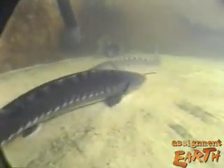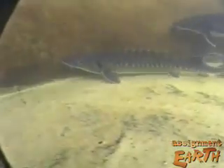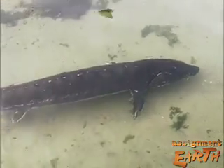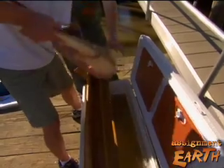The sturgeon family is among the most primitive of the bony fishes, and the short-nosed is the smallest of the three sturgeon species found in eastern North America. But they can still reach more than four feet long and weigh 50 pounds. Females can live more than 60 years.